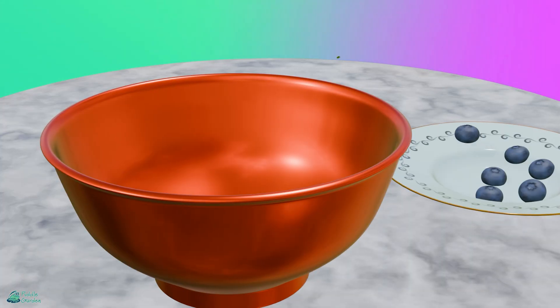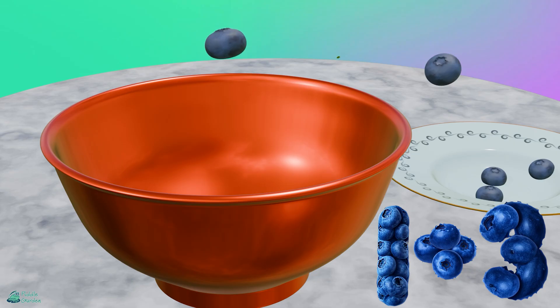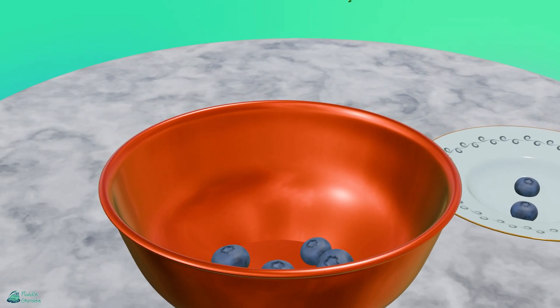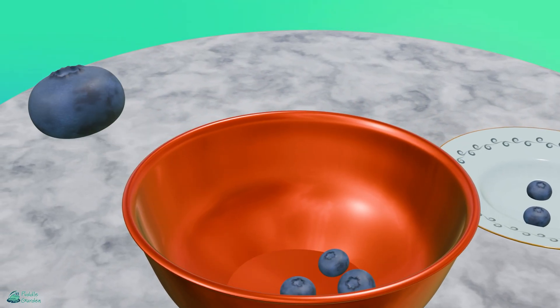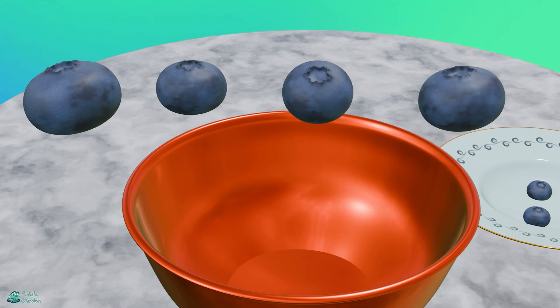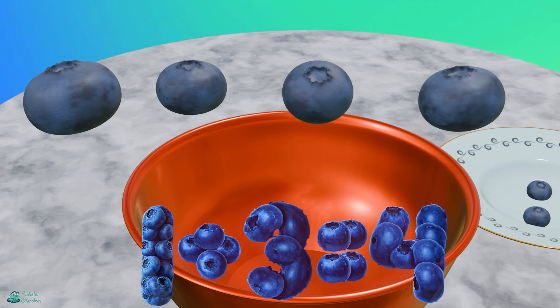1 plus 3. We've got 1, add in 3. Let's see how much we've got all together now. We've got 1, 2, 3, and 4. We've got 4 all together. Awesome job!